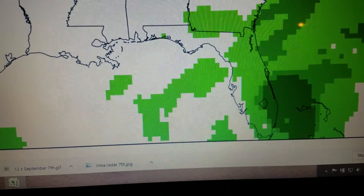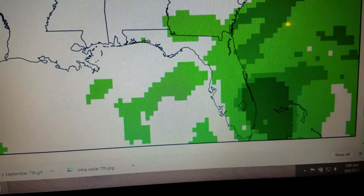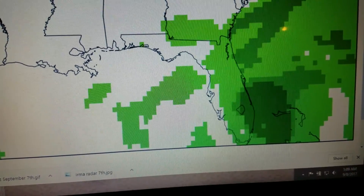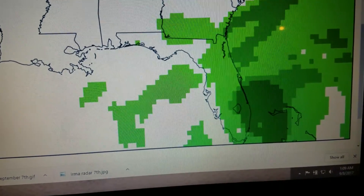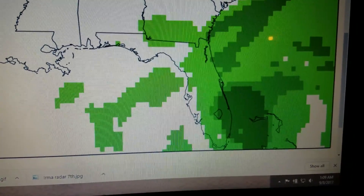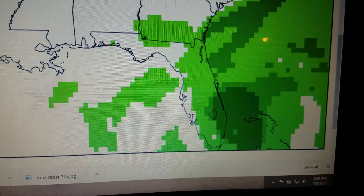Good evening. I wanted to talk about two possible scenarios in the track of Hurricane Irma as it approaches Miami, Florida on Sunday morning. What you're seeing in the deeper greens is the center of rotation of Hurricane Irma remaining off the coast of Florida.